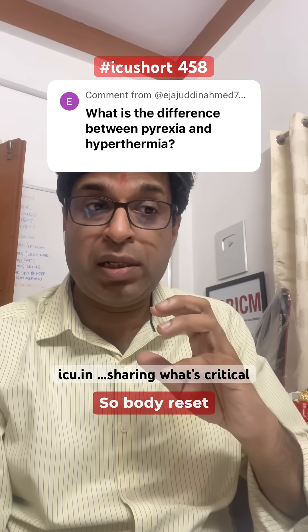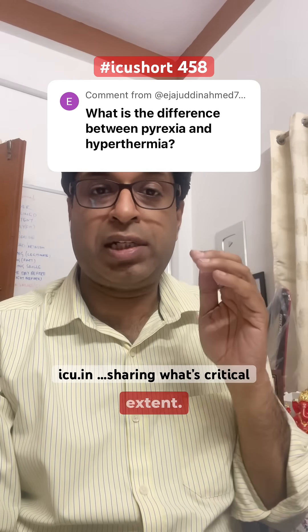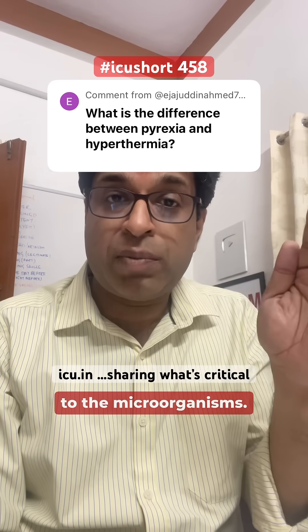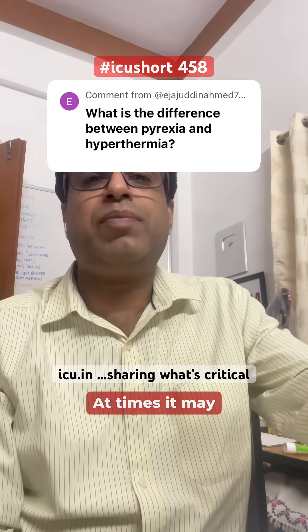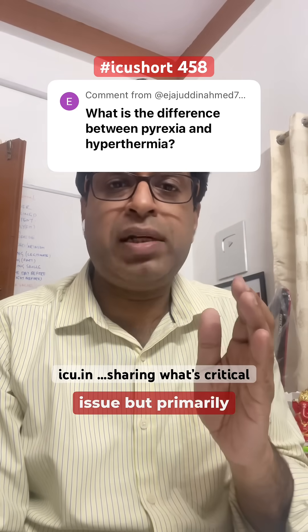The body resets its temperature centers and elevates body temperature up to a certain extent. This temperature is not detrimental to the body, but it is harmful to the microorganisms. So pyrexia is a protective response to fight infections. At times it may go unregulated — that's a different issue — but primarily it is a protective response.